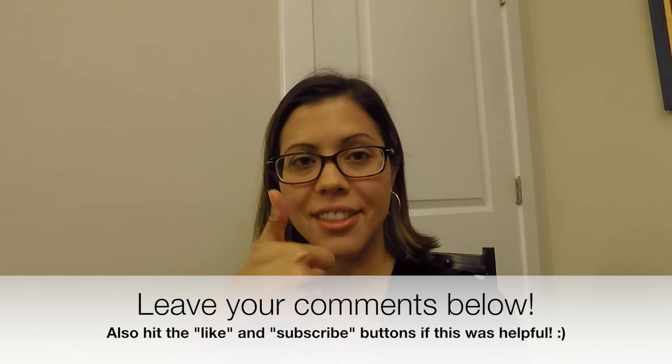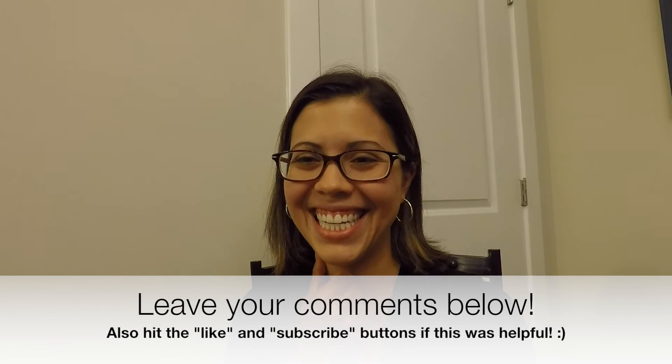Give it a thumbs up too! You guys are great — I really appreciate your viewership, and I will talk with you soon.